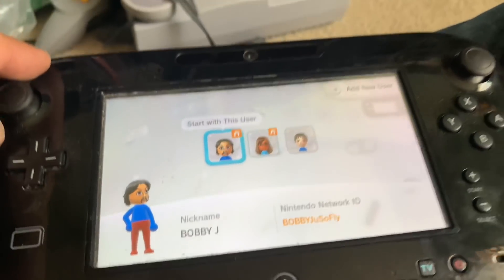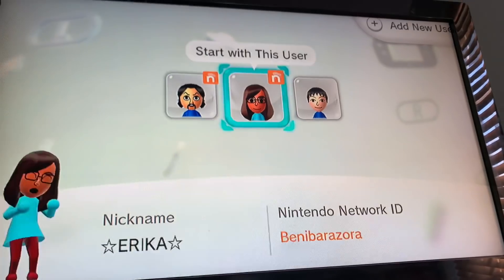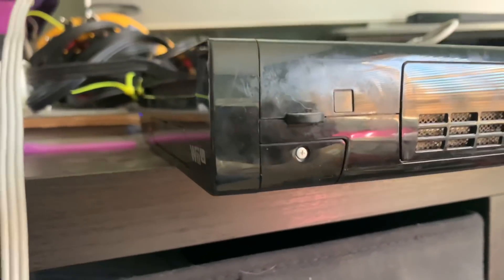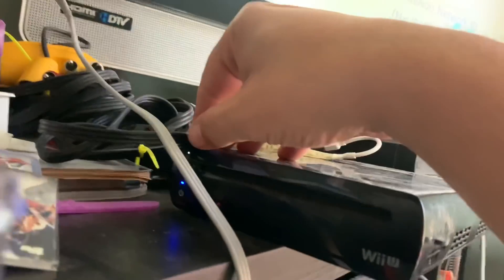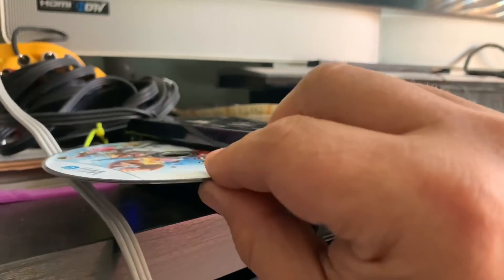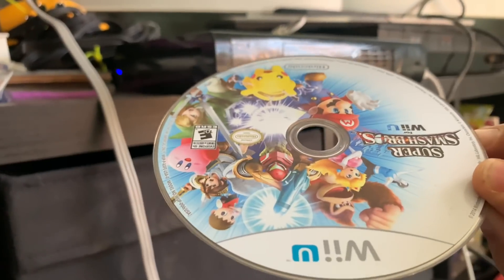Just fired up the Wii U — all paired up and everything. Let's see if there's a game in here. We are missing Super Smash Brothers. Let's see if I can get that to work. Bonus — oh yeah! Let's get it sold.